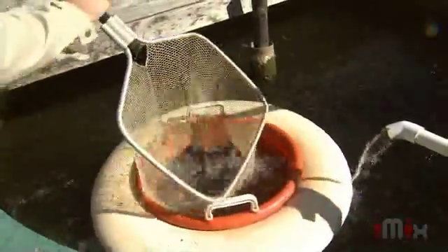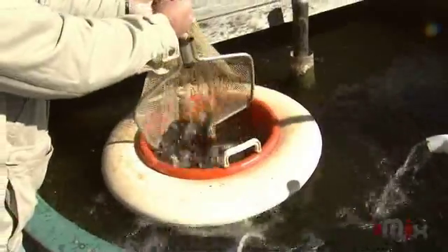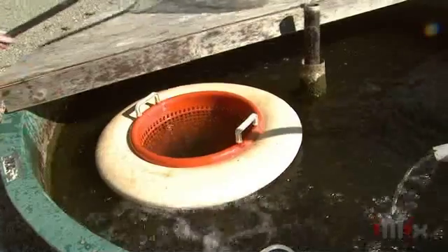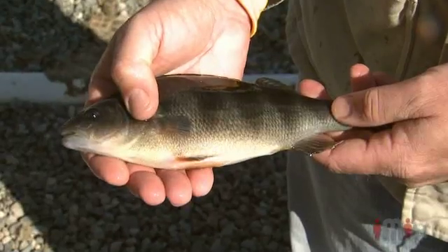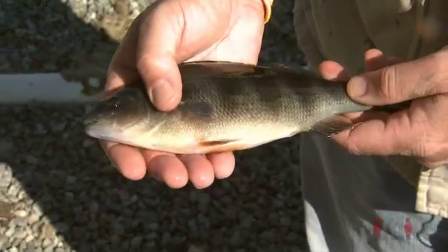These are probably pretty typical of what you might catch on Lake Erie, though the age is a lot different. In a culture situation, we can get them up to this size in two to three years. A perch that's ten to twelve inches long on Lake Erie is probably about five to six years old. So we are cutting that growth time in half by having more controlled conditions in aquaculture.